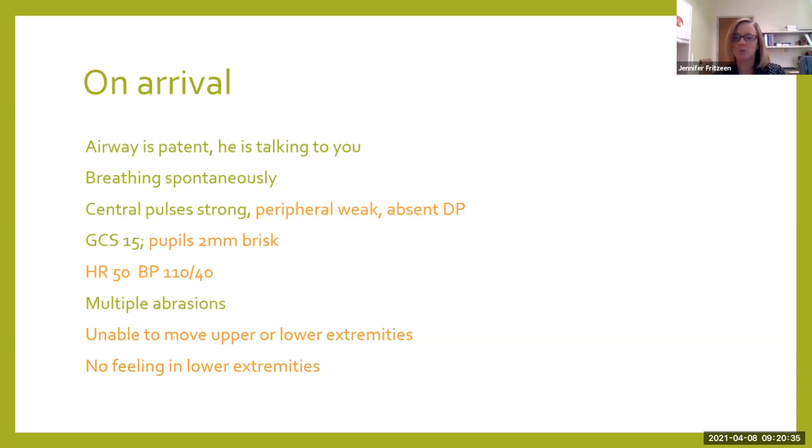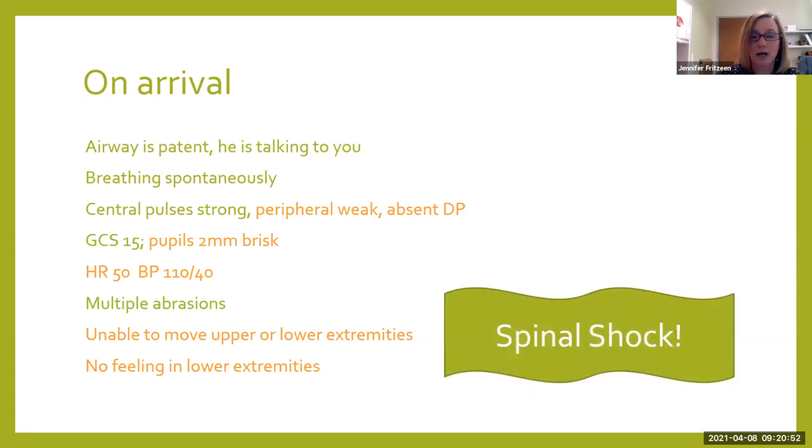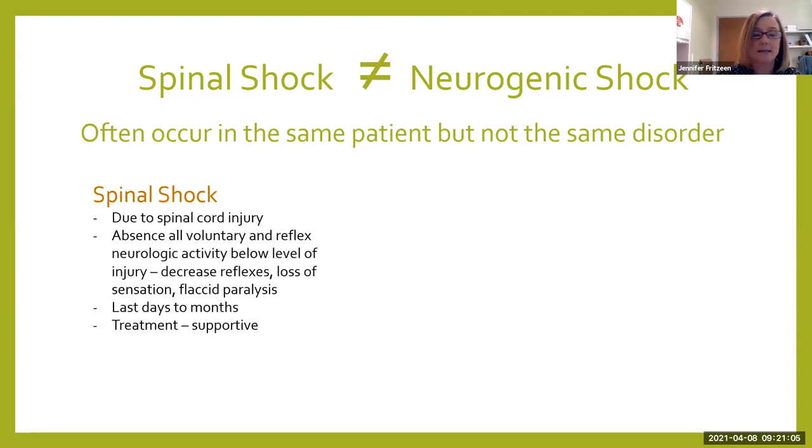Everybody looks at this patient and says his inability to move upper and lower extremities and lack of feeling in the lower extremities also tells me it's a spinal cord injury — and you're correct. But those are not signs and symptoms of neurogenic shock. Those are symptoms of spinal shock. Spinal shock and neurogenic shock are not the same thing. They often occur in the same patient at the same time, but it's not the same disorder. Spinal shock sets in when we have a spinal cord injury, and that patient immediately loses voluntary and reflexive neurologic activity below the level of injury.